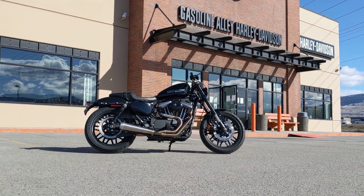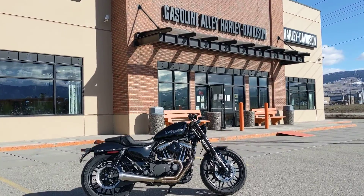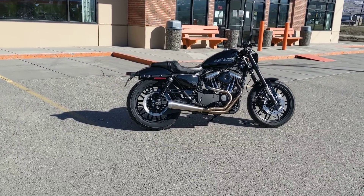I'm super happy to present to you this 2018 Sportster Roadster. It's a 1200cc motorcycle that has a stage 1 kit.